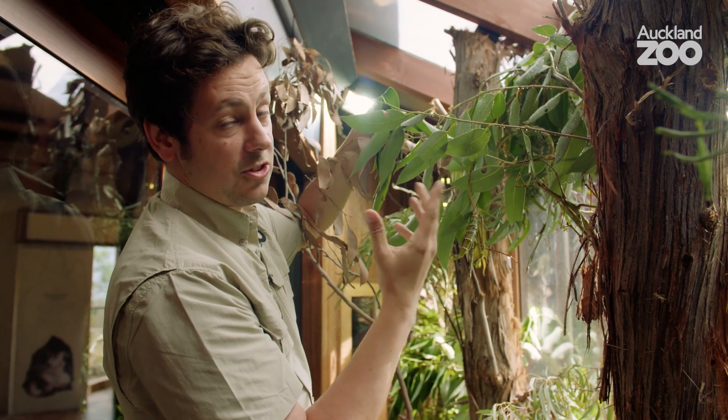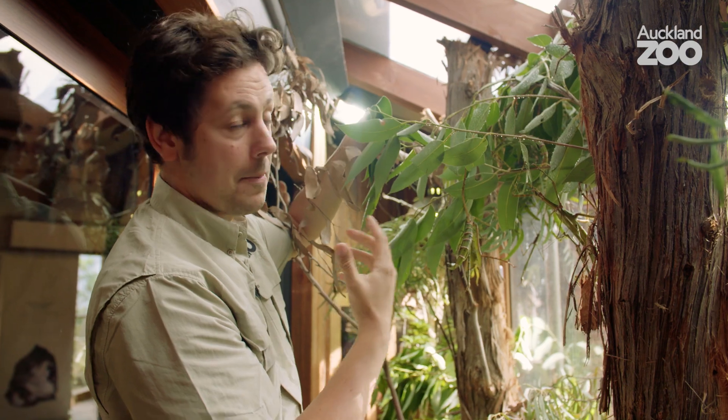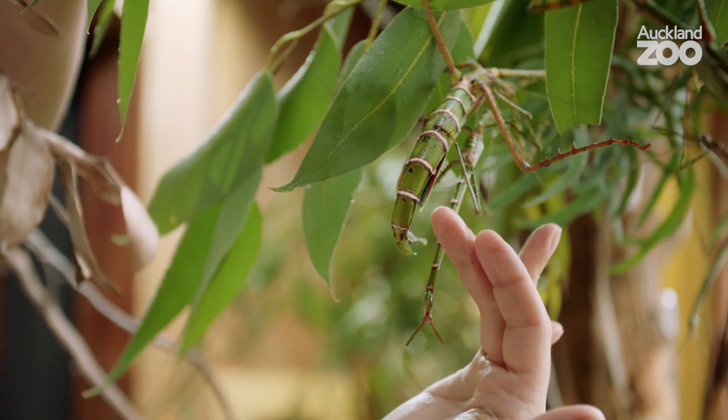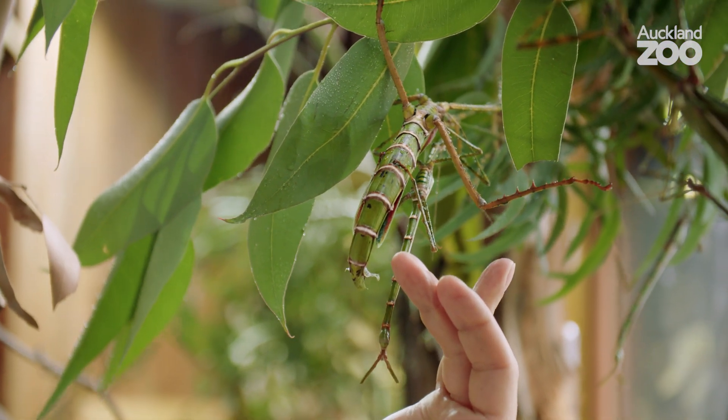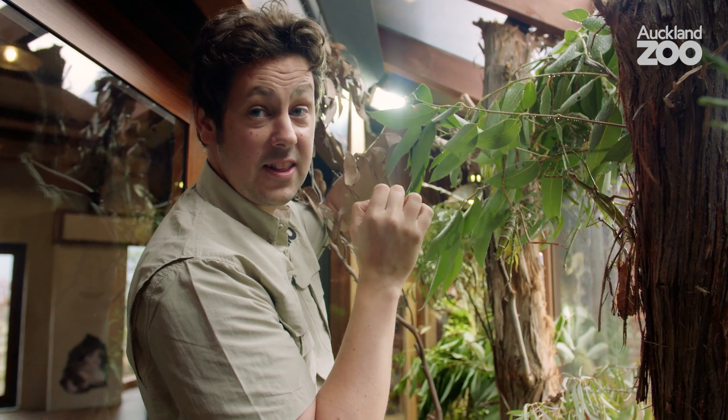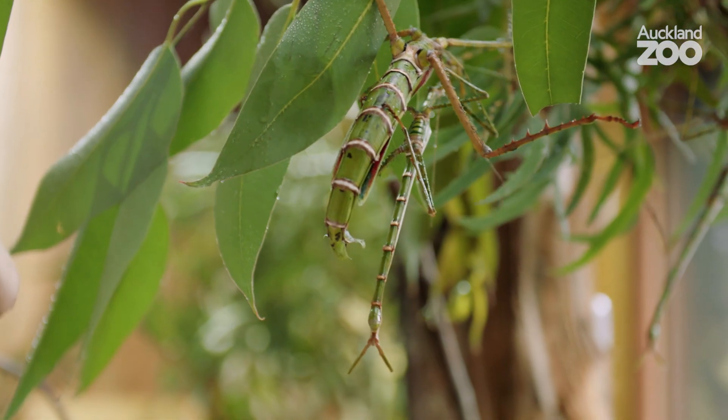Also, in nature, red or pink is a signal that says I'm poisonous. In this case, it's a bluff. Just on the underside of the wings there is a vivid pink flash. If a predator gets a quick flash of that pink wings, they will assume immediately the animal's poisonous and they just won't harass it any further.